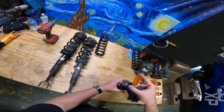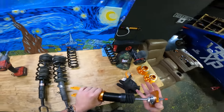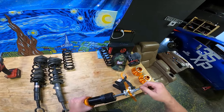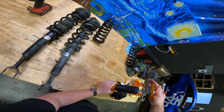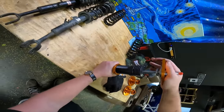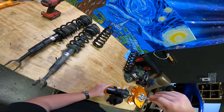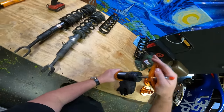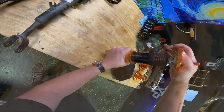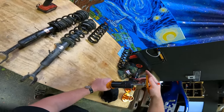Getting ready to put on the rears. I was just curious how much the adjustment on these actually makes a difference. I have them at zero — as soft as they go — and I'm gonna push it down as fast as I can. Ready? Done — that was way fast. Now let's turn it all the way up. Surprisingly it makes quite a difference — same amount of force, and it's noticeably stiffer.